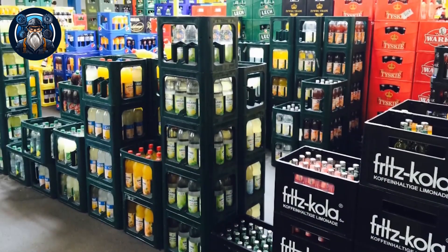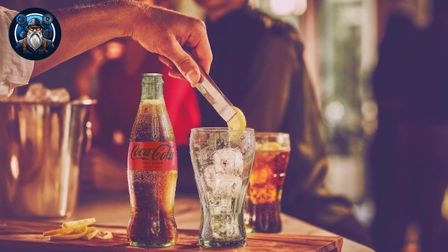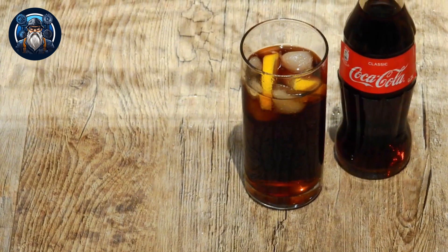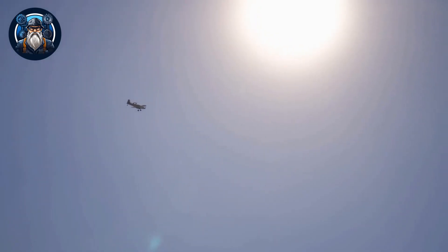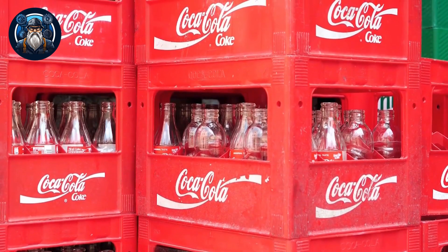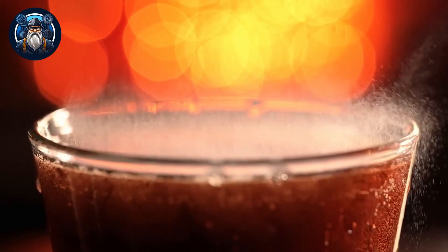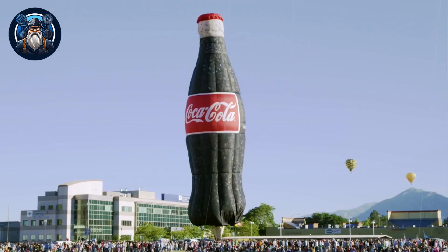The ever-growing consumption of soft drinks is becoming a concerning aspect of unhealthy lifestyles, especially among the world's youth. As summer seasons arrive and temperatures soar, the allure of these beverages with their sweeteners, fizz, and flavorings becomes even more enticing. With its dominant market share and vast range of offerings, Coca-Cola holds a prominent position in the carbonated beverages market.